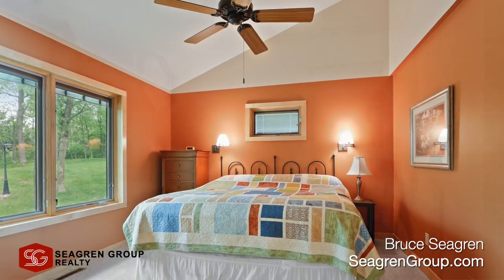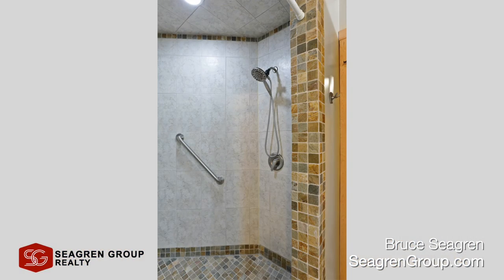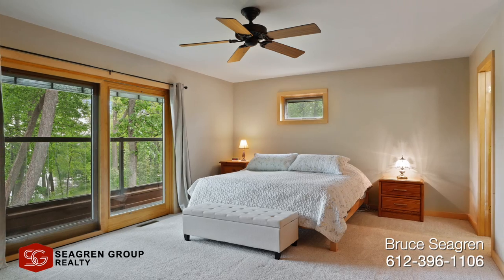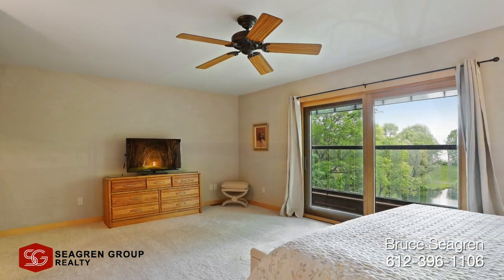This home boasts two master bedrooms, huge vaulted ceilings, gorgeous hardwood floors, granite countertops, a massive lower-level entertainment room with a walk-out to the lake, and an attached tuck-under garage for convenience.